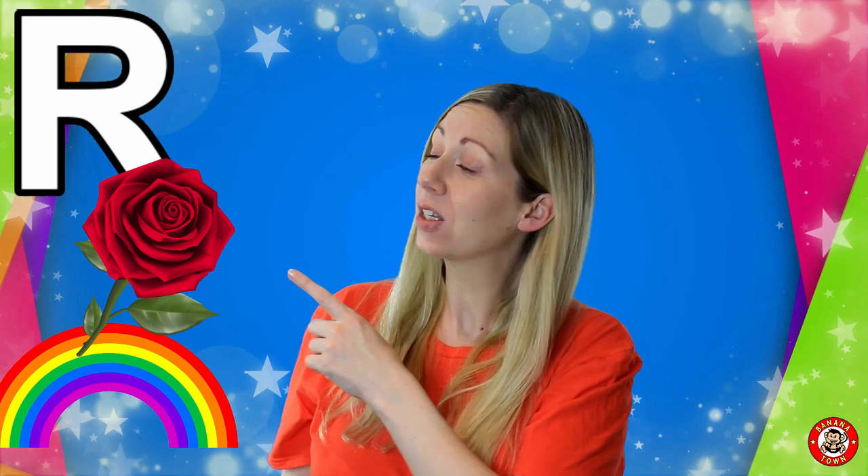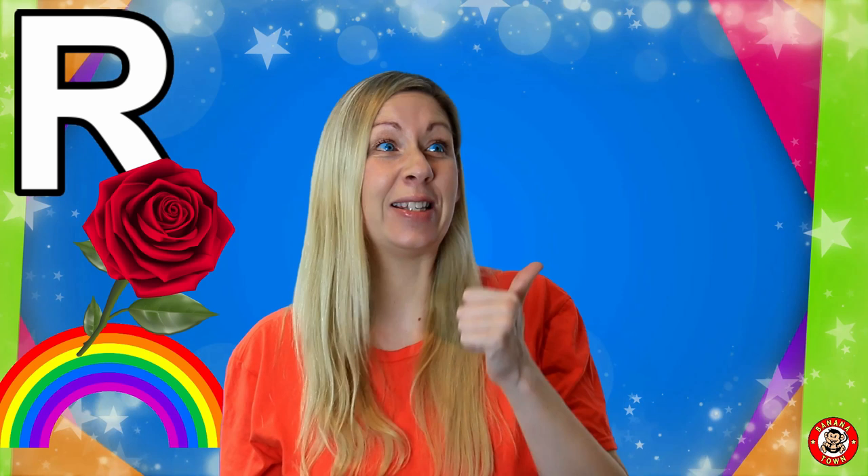R is for Rose. Rose is my favourite type of flower. I like the red ones, the pink ones, the yellow ones. Look for roses next time you go for a walk.